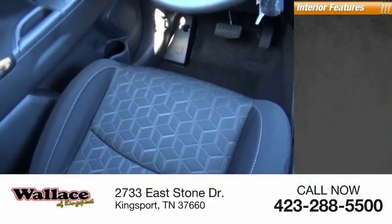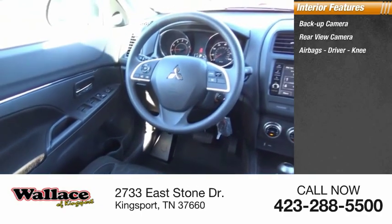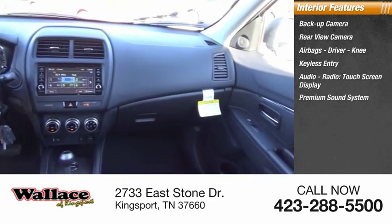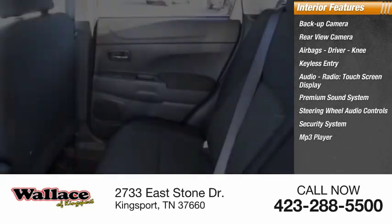Inside you'll find a backup camera, rear view camera, airbags, driver and knee airbags, keyless entry, audio radio, touchscreen display, premium sound system, steering wheel audio controls, security system, MP3 player, and cruise control.